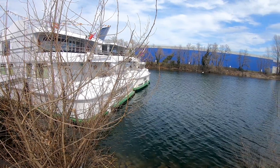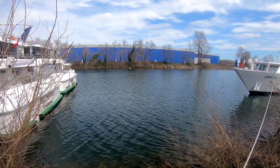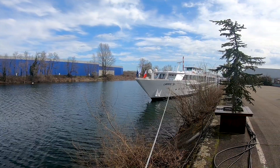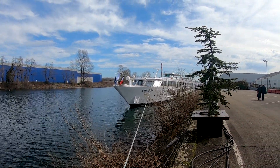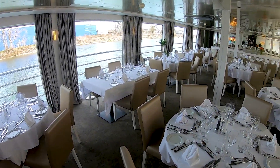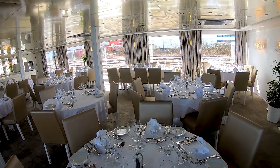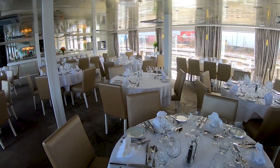Hello and welcome to a new video. Today we are taking a look at four different ships of CroisiEurope, a French cruise operator with mostly river cruise ships. They had a port ouvert, which means open day, so four of their ships were accessible for everyone and you could take a look around.